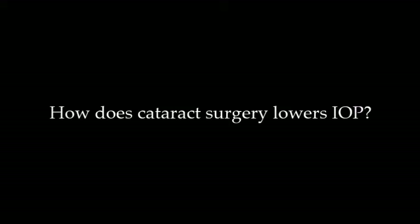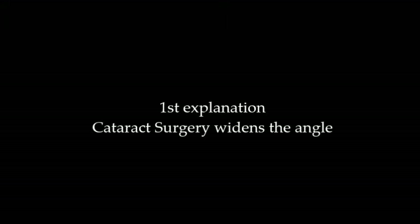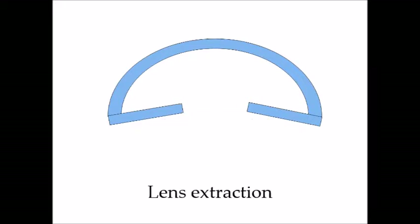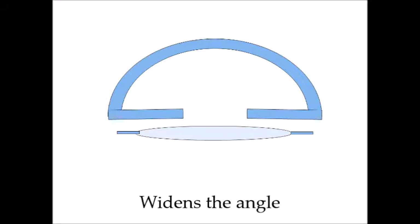Now we're going to discuss how cataract surgery actually lowers intraocular pressure. The first explanation is that cataract surgery widens the angle. As we age, the lens gets thicker and thicker, pushing the angle forward. With cataract surgery, once the lens is removed, we replace it with a thin IOL that widens the angles and improves drainage.